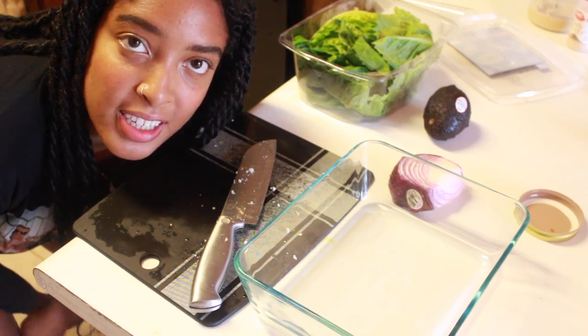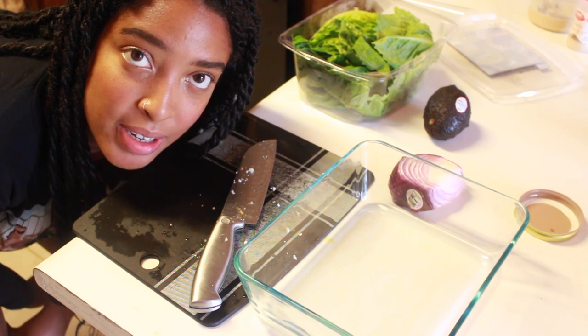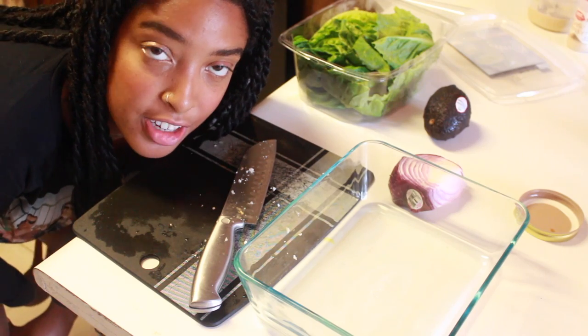We're just going to chop up the red onion, the avocado, and the lettuce, and then everything will be ready once the veggies in the oven are done.